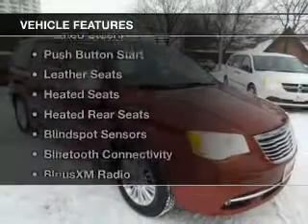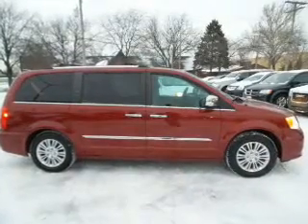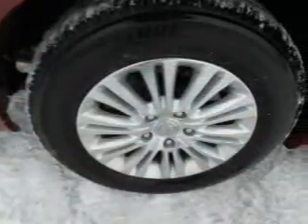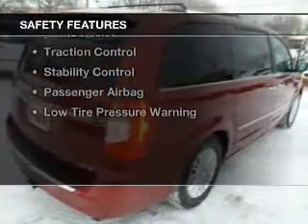The features include electric trunk, heated steering wheel, push button start, leather seats, heated seats, heated rear seats, blind spot sensors, Bluetooth connectivity, Sirius XM satellite radio, and digital audio input. Safety was made a priority with these features.